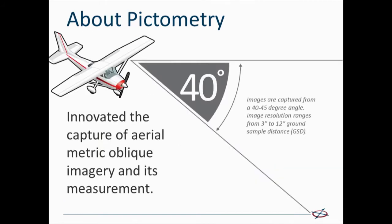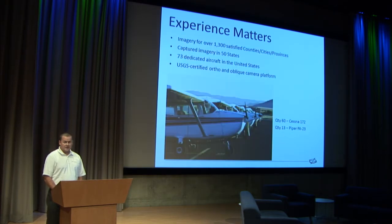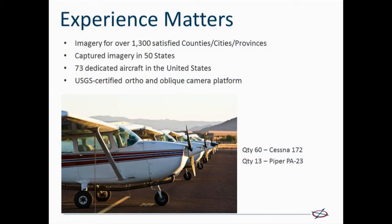Pictometry is unique because we've patented and really pioneered this idea of geo-referenced metric — meaning measurable — aerial oblique imagery, along with ortho imagery, captured at approximately a 40 or 45 degree angle to the earth, at various ground sample distance resolutions from 3 inch to 12 inch. We count about a third of the counties in the United States as customers that regularly and recurringly contract with us for updated aerial imagery, both oblique and ortho imagery.